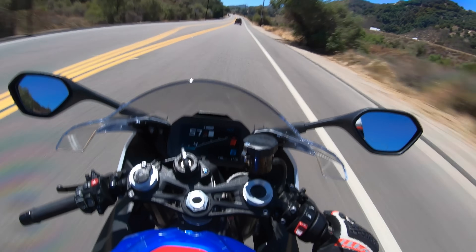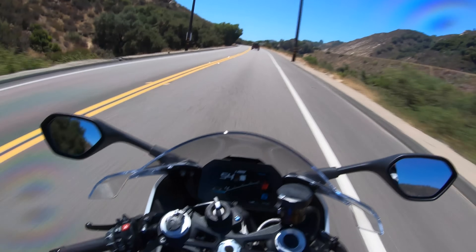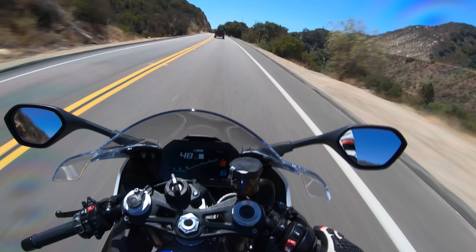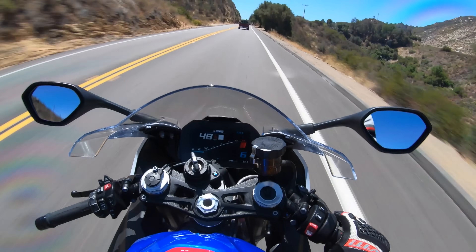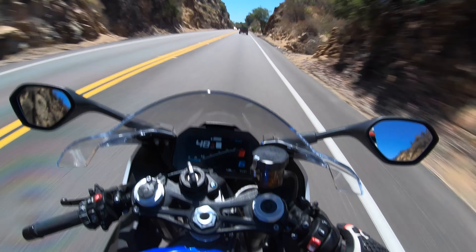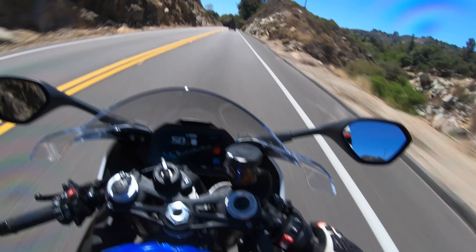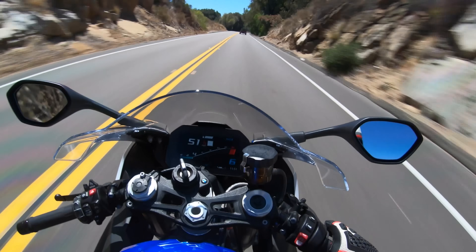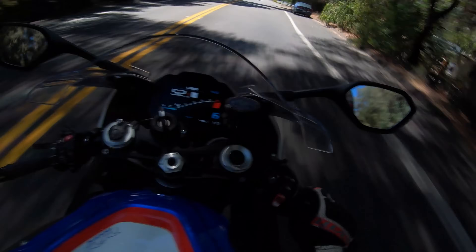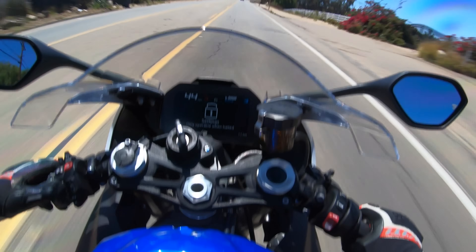Maintenance-wise, this motorcycle is also built to last. After its initial 600-mile service, it requires engine oil and filter changes every 6,000 miles — you drop the oil, filter, and replace the air filter insert. At 18,000 miles BMW says you need to inspect the 16-valve valve train. An engine that revs to 14,600 RPM and makes 183 horsepower at the tire stock can go 18,000 miles between valve adjustment intervals — that is just insane to me. Good job BMW.